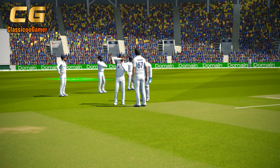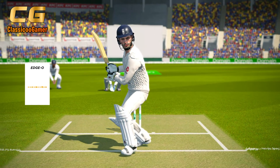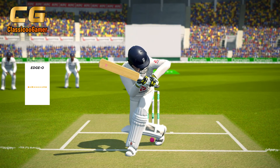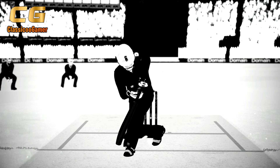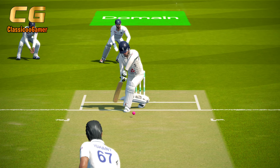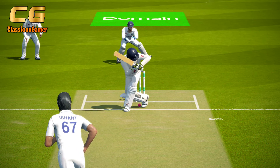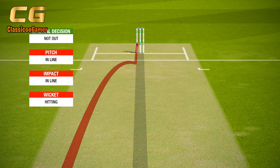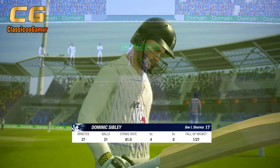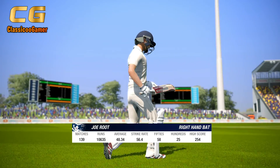He signals for the review — no hesitation. Ball pitch is in line, that's hitting in line. That's a good use of the review, it's been overturned. The player departs the field, out LBW. The new batsman will be down at the non-striker's end.